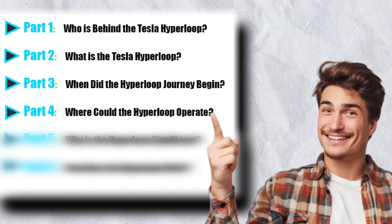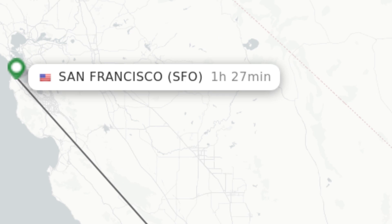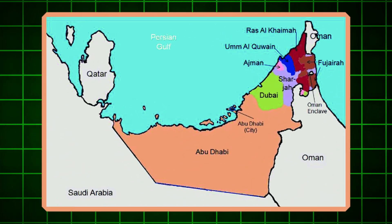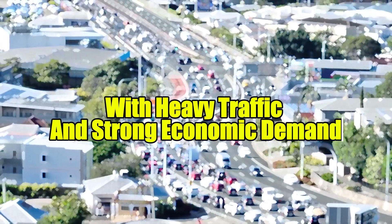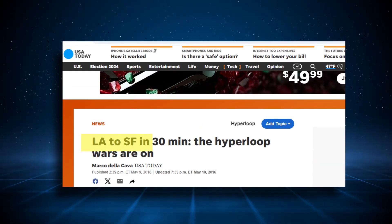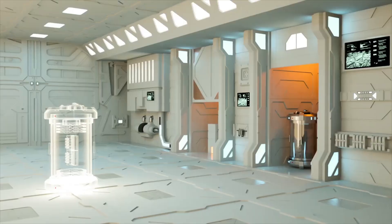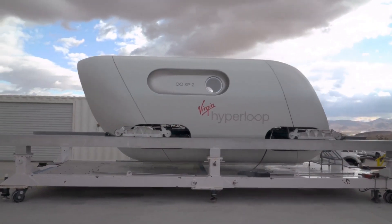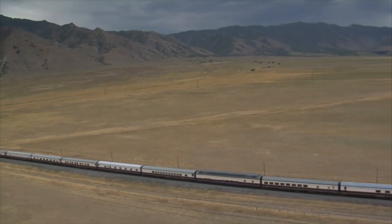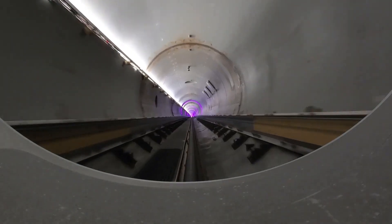Where could the Hyperloop operate? Hyperloop routes are being considered in areas with heavy traffic and strong economic demand. Los Angeles to San Francisco — a six-hour drive — could take just 30 minutes by Hyperloop. Globally, routes in India, the Middle East, and Europe hold significant promise. Key testing facilities include the SpaceX Hyperloop track in California and Virgin Hyperloop's test site in Nevada — hubs of experimentation paving the way for future deployments.